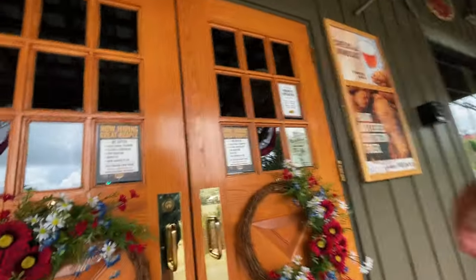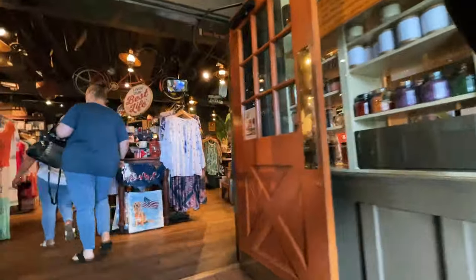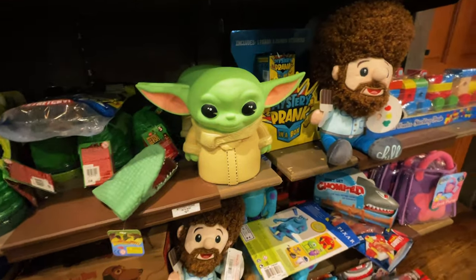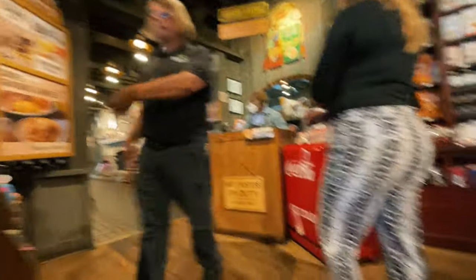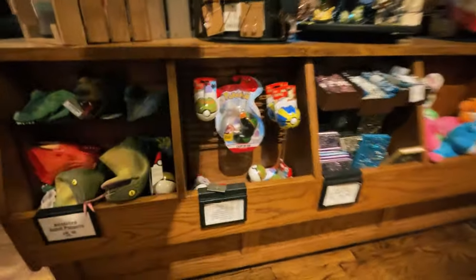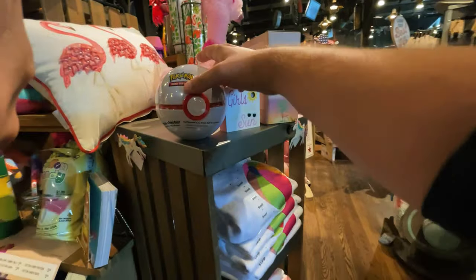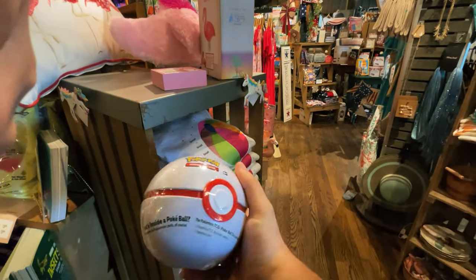When you first think about Pokemon cards, I don't know what you guys think of, but for me it's country fried chicken. Believe it or not, Cracker Barrel actually sometimes has Pokemon cards, so we're gonna go check that out right now. So there you have it — make sure you do check out Cracker Barrel, that was pretty crazy. They didn't really have anything in the section they were supposed to be in.